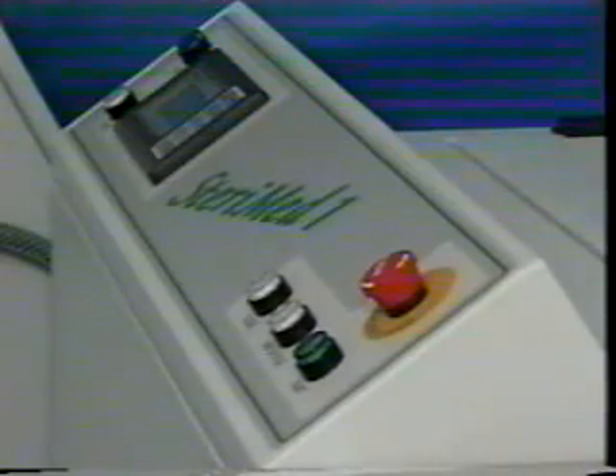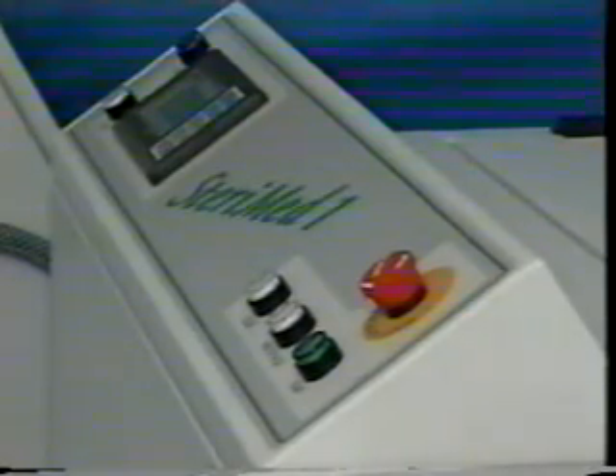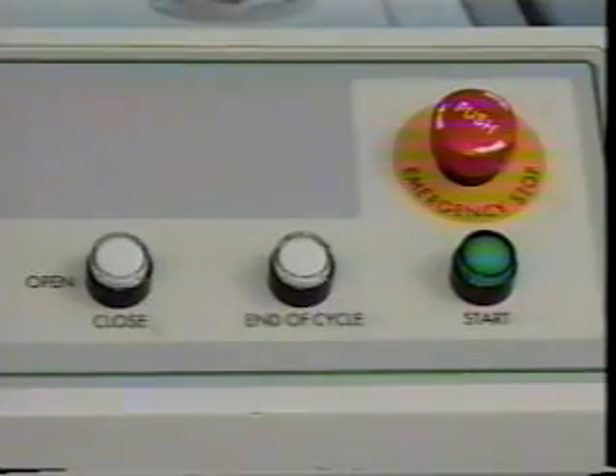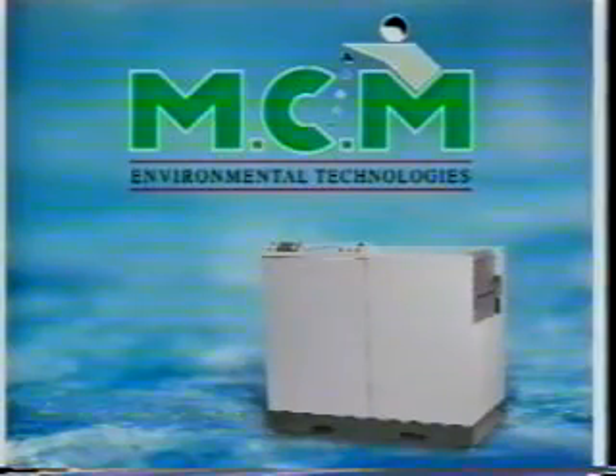The SturryMed produces two environmentally friendly byproducts. The excess liquid passes directly into the sewage system. The greatly condensed solid waste goes directly to landfill or for recycling. The sophisticated SturryMed is compact and convenient — it takes up little floor space and requires minimum maintenance. SturryMed, the waste management system of choice.